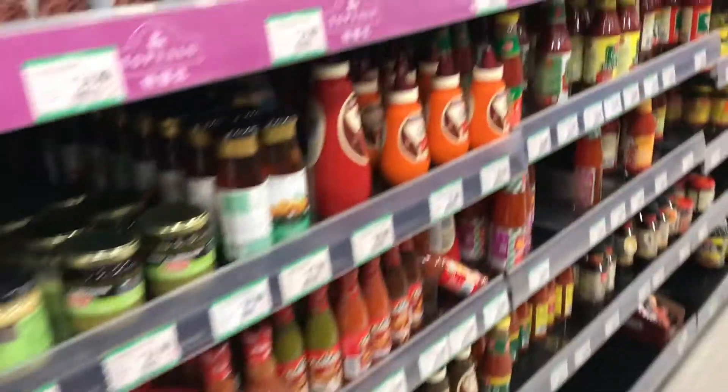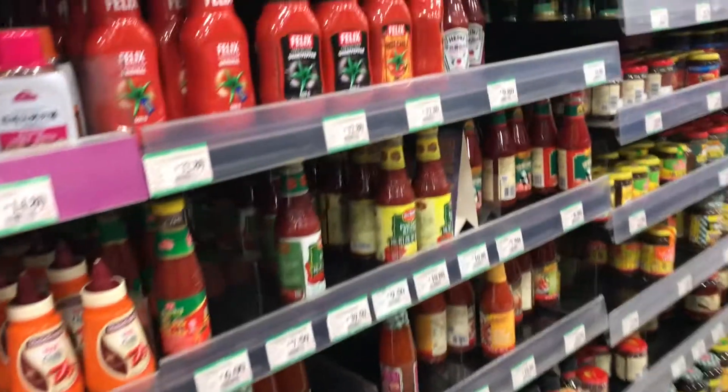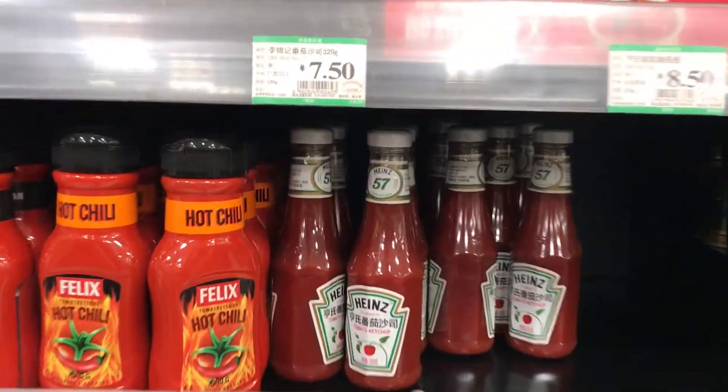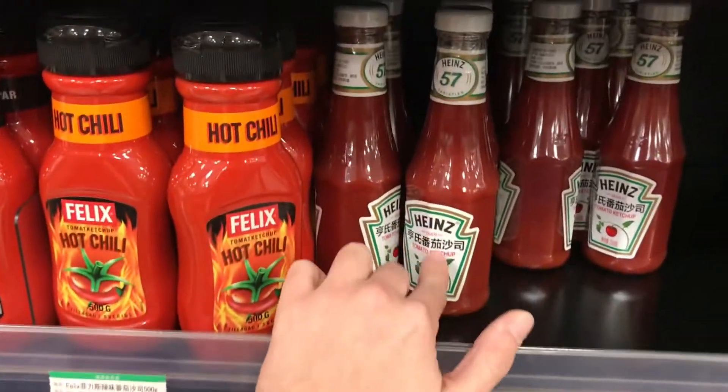For the sauces, they have a large selection. My favorite is the Heinz ketchup, but they also have different spicy sauces and things for meat and sandwiches.